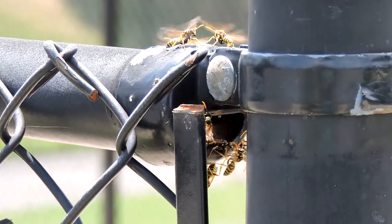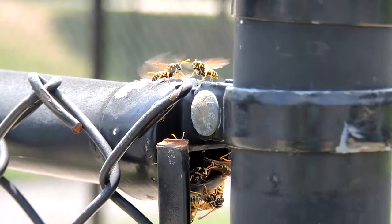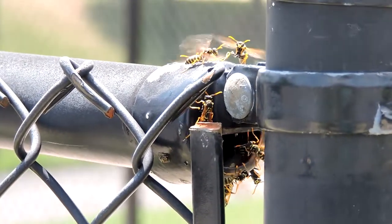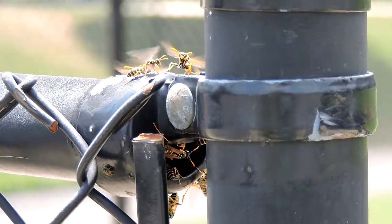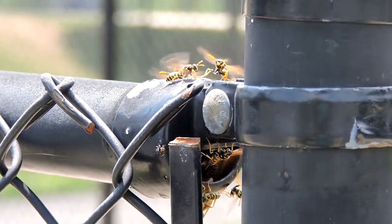These guys will nest like regular paper wasps in a little umbrella-shaped paper nest hanging underneath an overhang. But they're also notorious for using little holes. In this case, this fence — you can see where there's an end cap missing and they've built their paper nest inside, so it's sheltered. The only problem is it gets overheated, so they have to fan it and temperature-regulate.